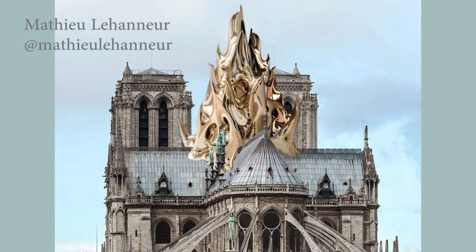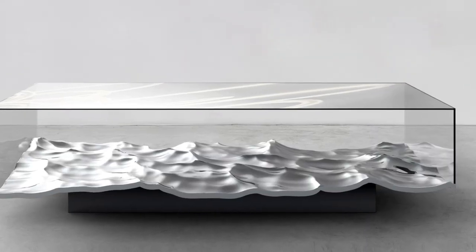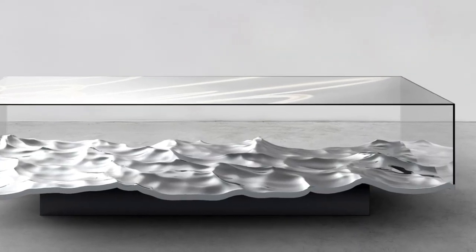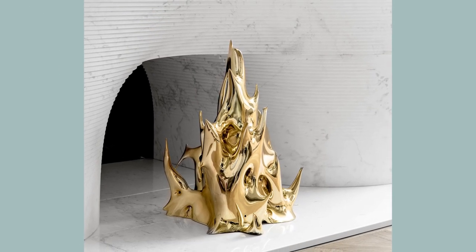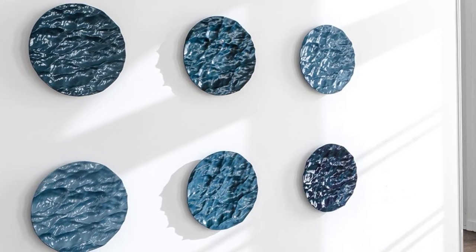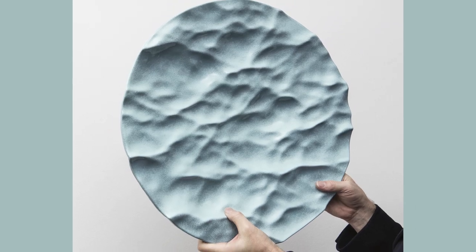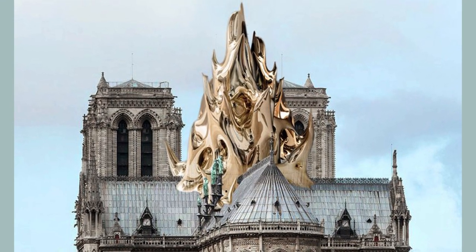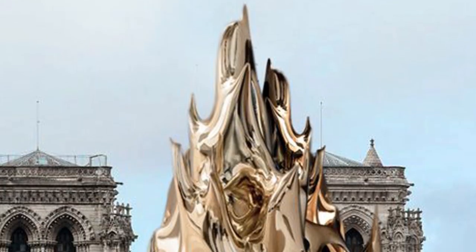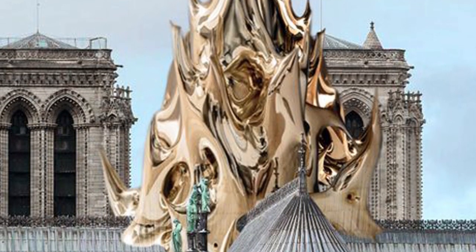Some artists and designers started to propose their own projects. This is the case of the French Mathieu Lehanneur, one of the most famous designers in this field. When we look at his artworks, we can see his interest in recreating the ephemeral movement of water and fire in hard materials. On this line, he proposed to reconstruct the spire of Notre Dame just as it was during the fire. We can see a bronze structure shining on the top of the building.